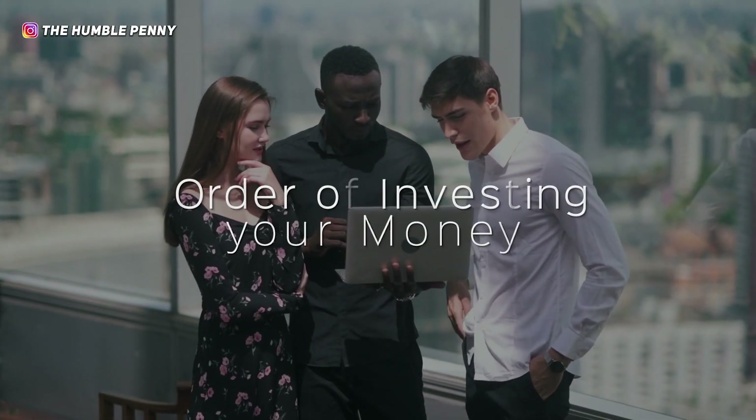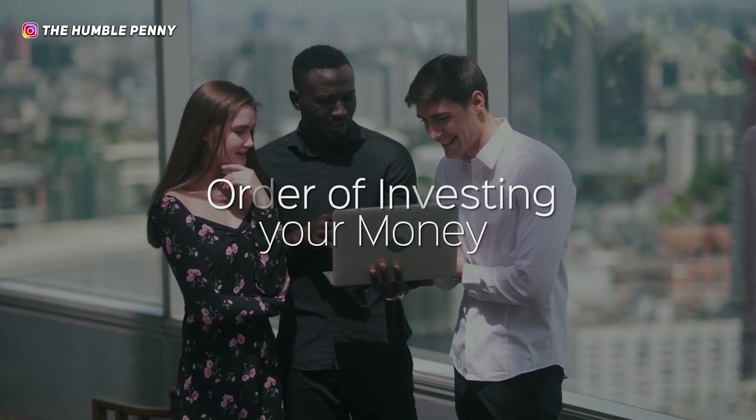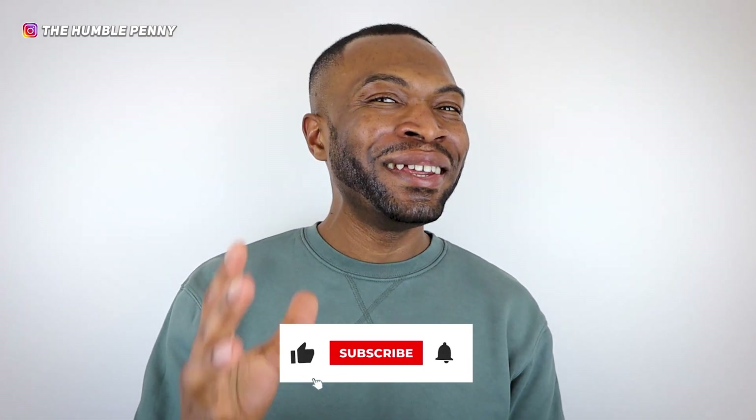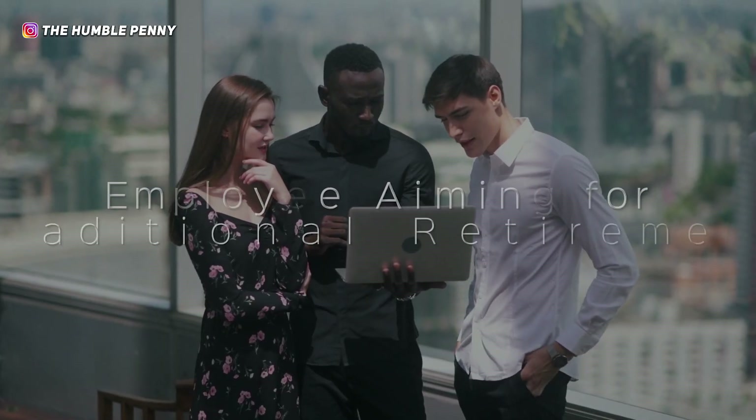Now that we've covered those four accounts and their core benefits, pros and cons, we're moving into part two where we'll talk about the order of investing your money. Understanding those account characteristics is essential so we can discuss the right order in a way that's easily understandable. If you're enjoying this video, I'd love it if you hit that subscribe button and show some love for the work that goes into our videos.